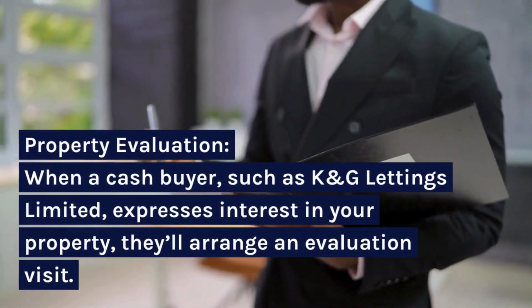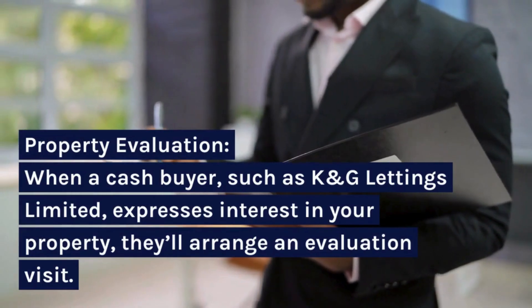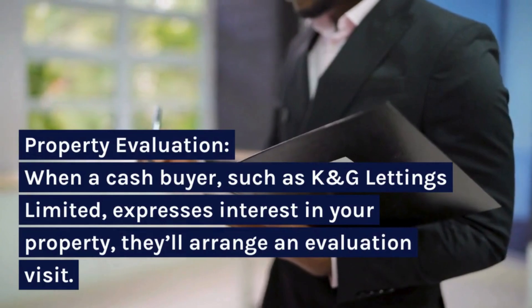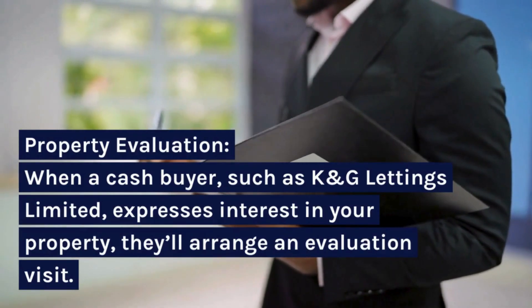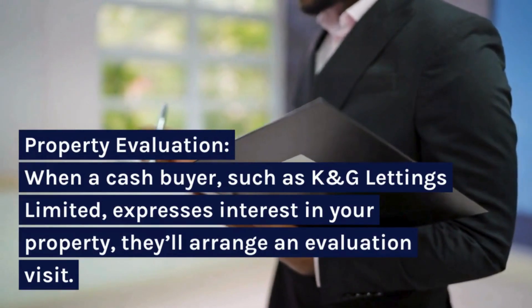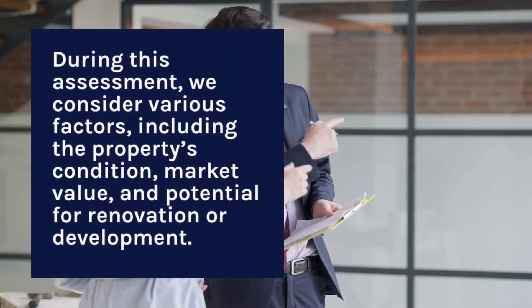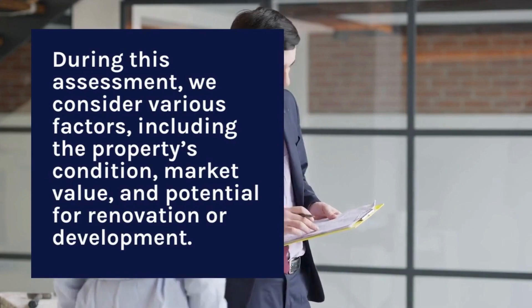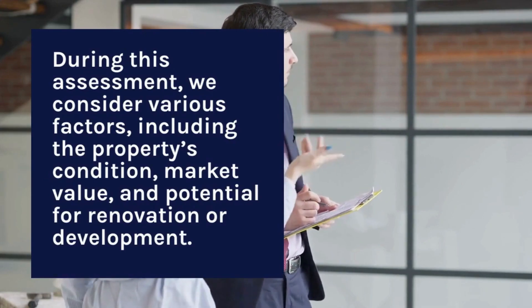Property Evaluation: when a cash buyer, such as K&G Lettings Limited, expresses interest in your property, they'll arrange an evaluation visit. During this assessment, we consider various factors, including the property's condition, market value, and potential for renovation or development.